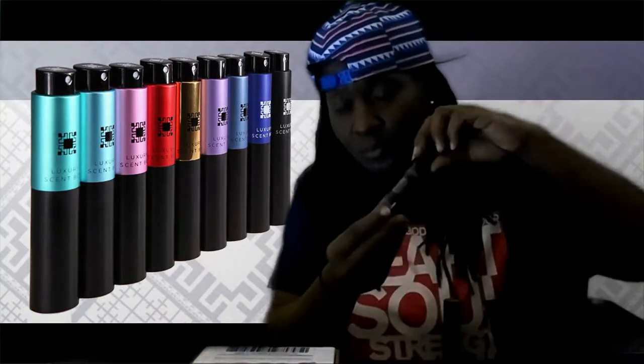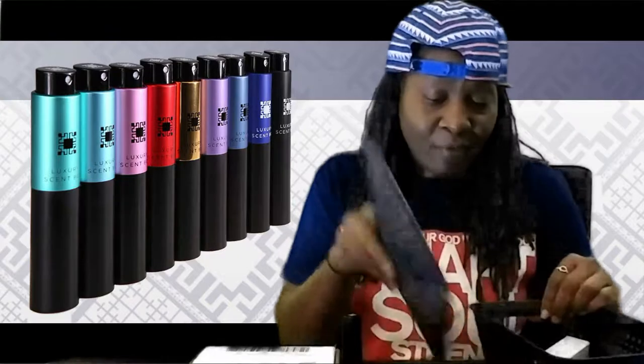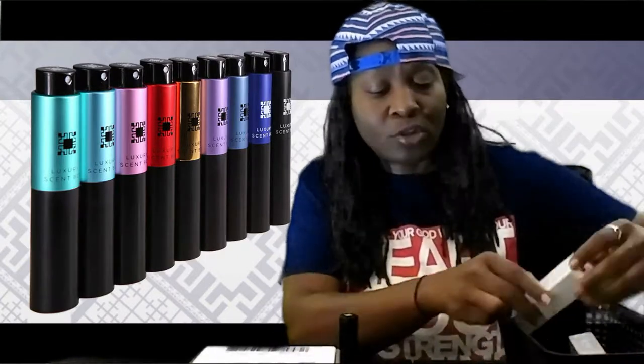Basically, this is the 9ml that they give you. This fragrance is called Spice Bomb — it smells pretty good. It goes into the case here, like so, and you just flip it down back in. It's $15 per month for the Luxury Scent Box, for getting it in the refillable bottles.